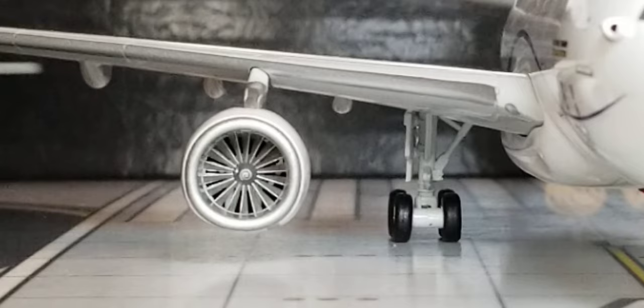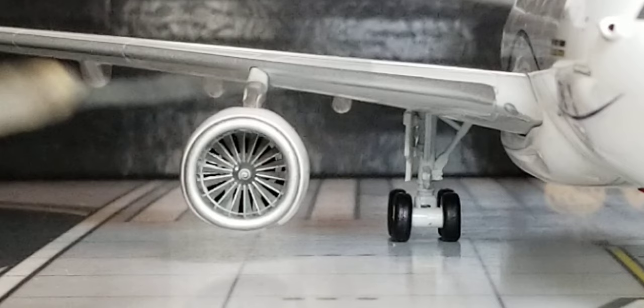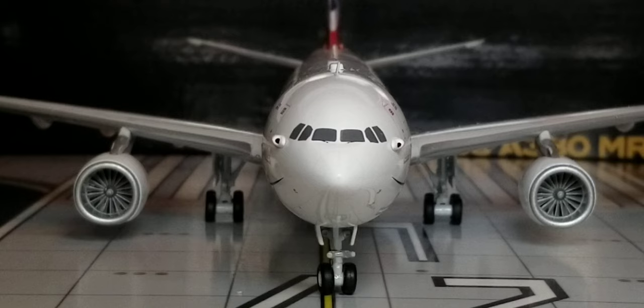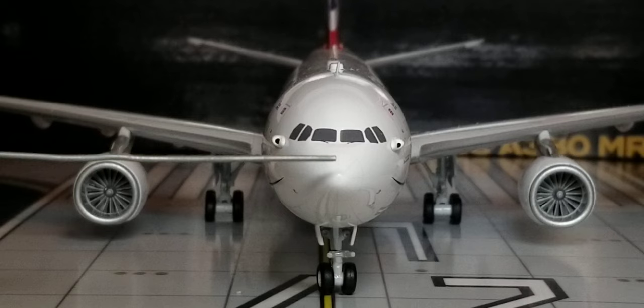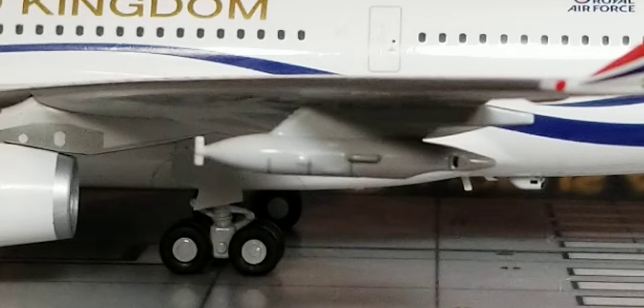Now you're looking at the front of the aircraft for a better visual view of the cockpit windows, windshield wipers, radome nose cone, the landing gear nose gear door, the nose gear lights inside the nose gear door, the landing gear struts, and the front view of the front nose landing gears.